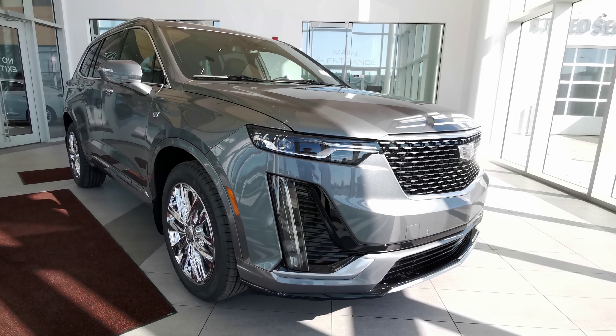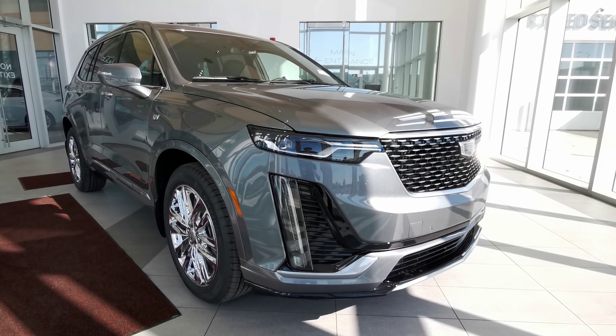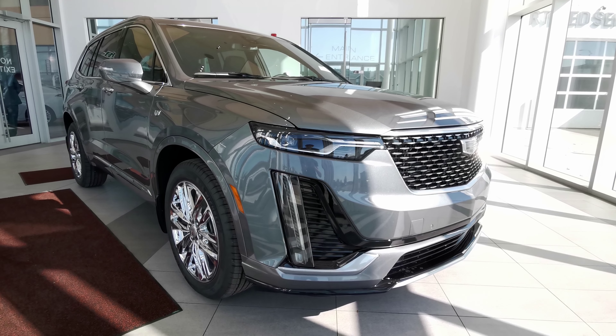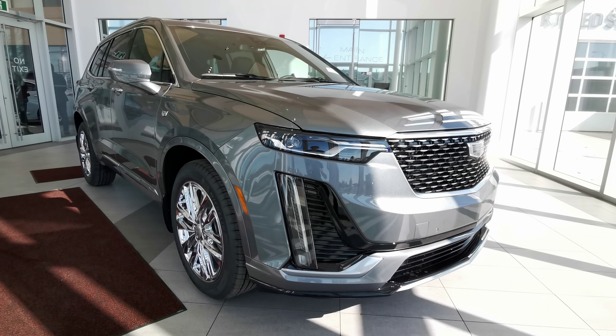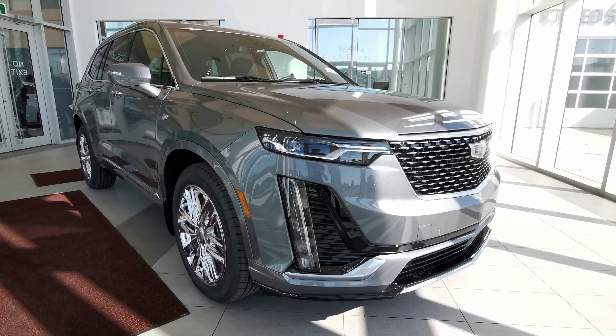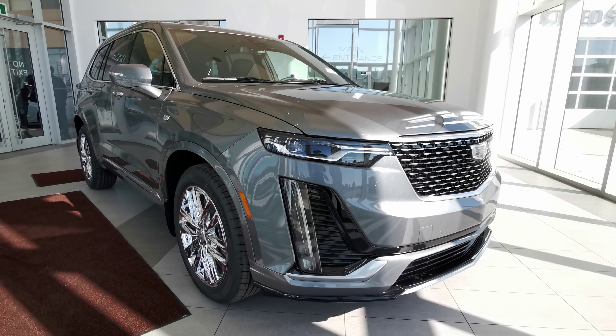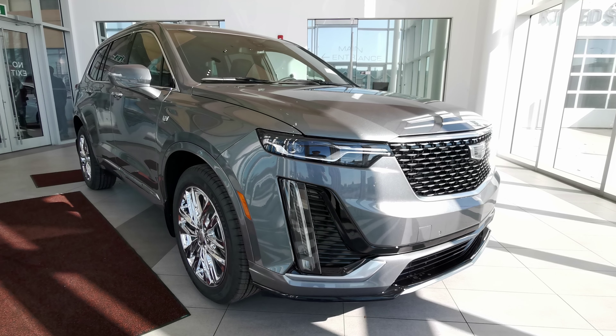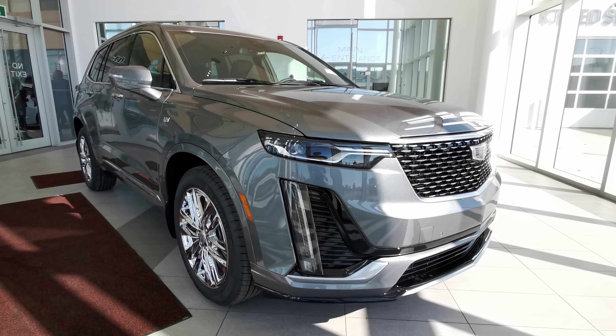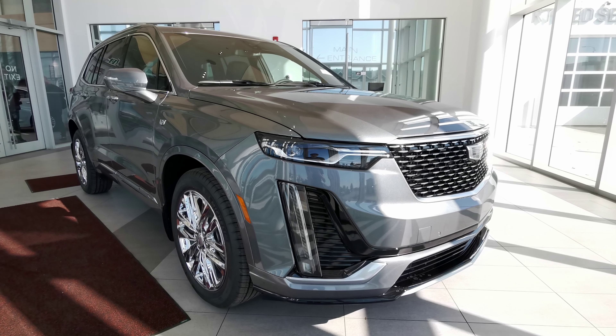This vehicle comes in a satin steel metallic exterior paint, with 3M protection on the hood, front bumper, side mirrors, and handle grips. It's a 4-door sport utility SUV that seats 7 in a jet black interior color, carrying a 2-liter turbocharged engine with a 9-speed automatic transmission and an all-wheel drive train.